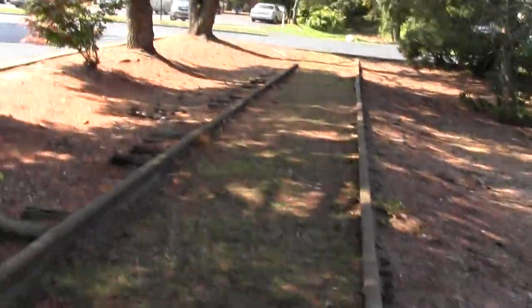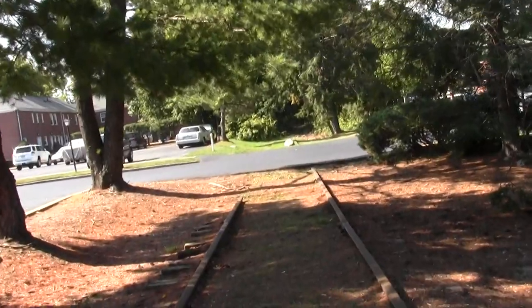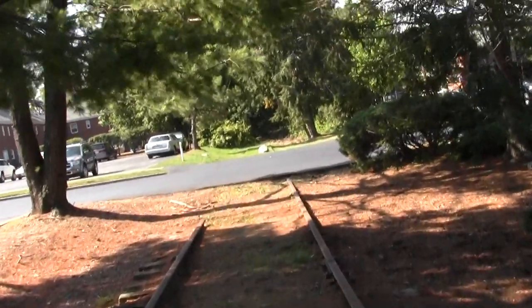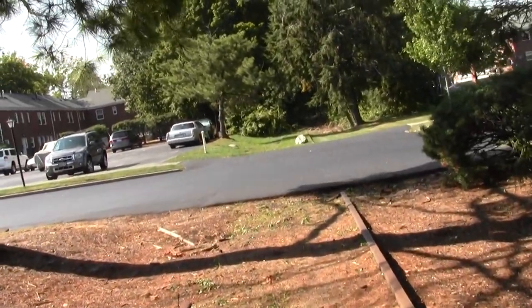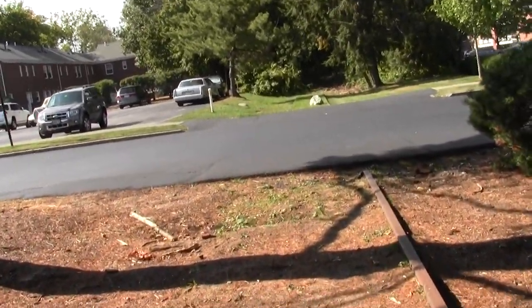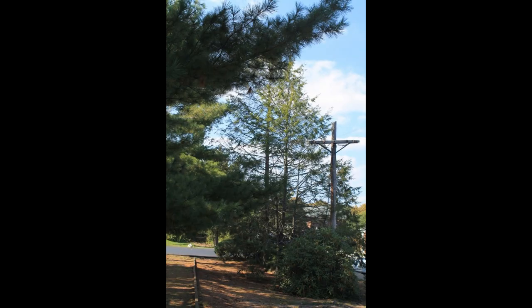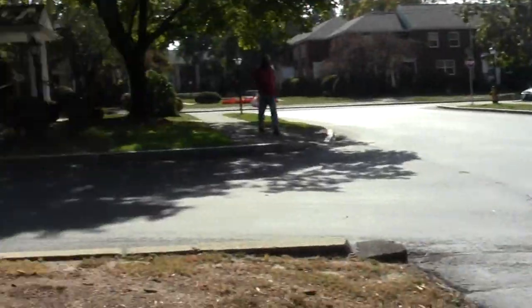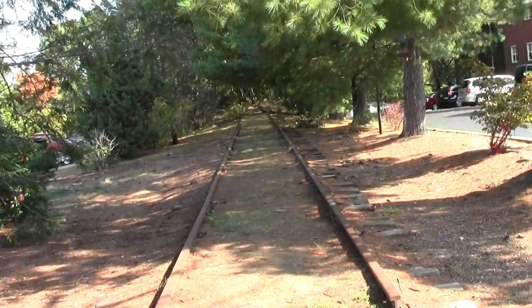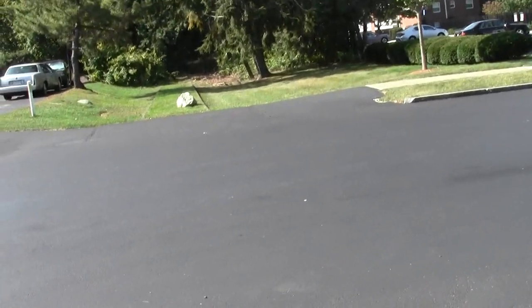And a bit of right-of-way encroachment — not too much of that. It looks like that other mess was the town of Waltham or whatever anyway. This is where we run into some apartment complex. The rail line goes to Cambridge that way, and up to Northampton this way.